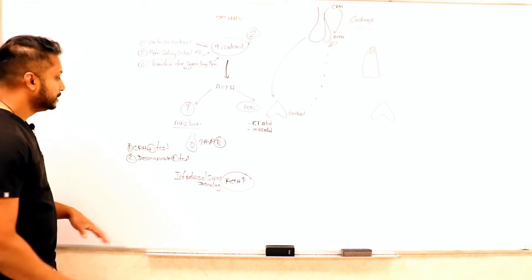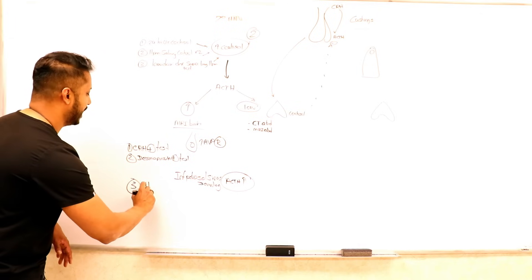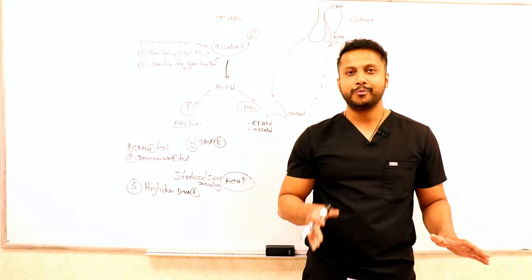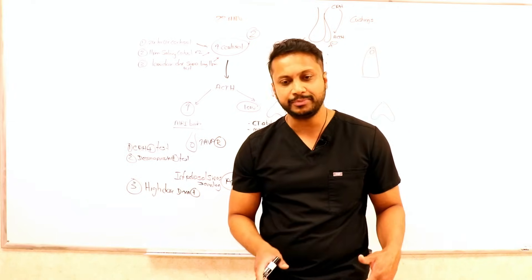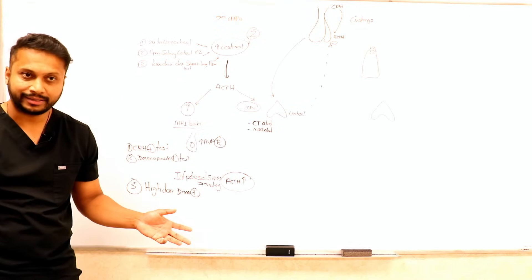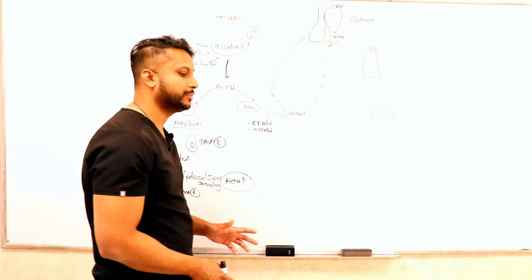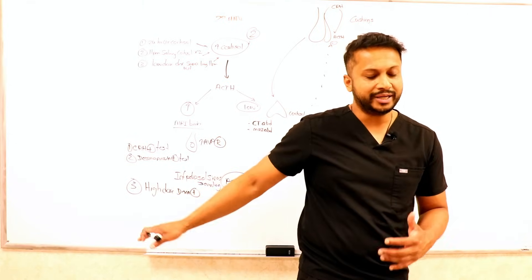If you do CRH stimulation and desmopressin stimulation tests and everything is negative, at that point you can consider a high-dose dexamethasone suppression test to differentiate between a pituitary versus a lung source. How much dexamethasone is high dose? Eight milligrams at night. Normally, high-dose dexamethasone should suppress your pituitary but not your lung. However, more recent data shows that it can still suppress the lung too — that is why it is going out of favor. So high-dose dexamethasone suppression test is really going out of favor, but if you still want to do it, it comes at this point in the workup.